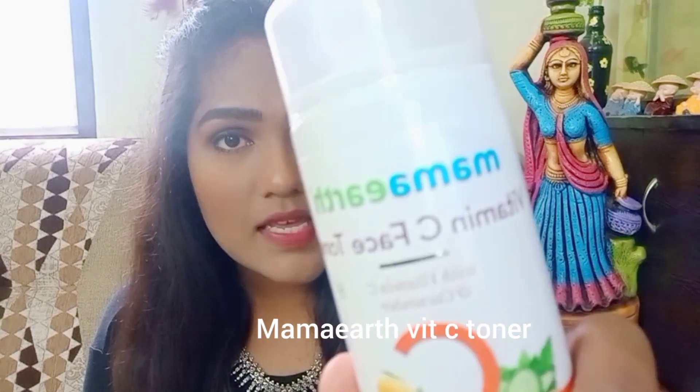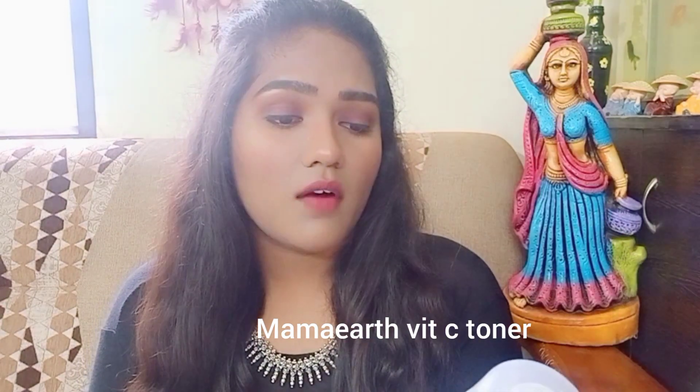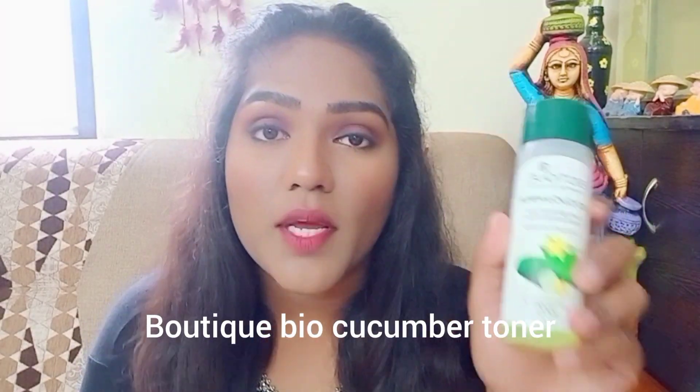Coming to the toners, I have tested three products. The first one is my current favorite — it's the Mamaearth Vitamin C face toner with cucumber. It's meant for face tightening, purifies skin, cleanses pores, and restores skin's pH balance. It's one of the best toners I have ever used, so a big thumbs up for this.